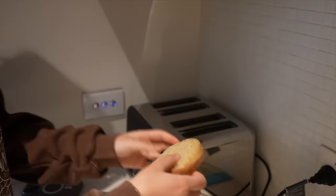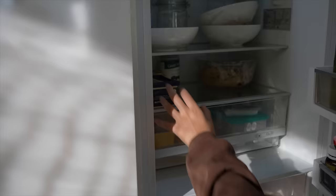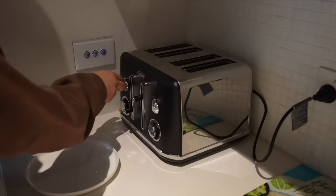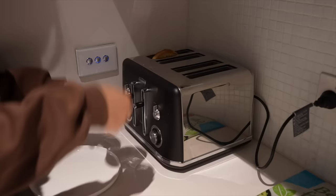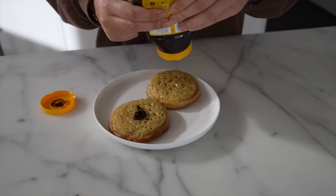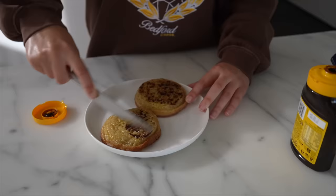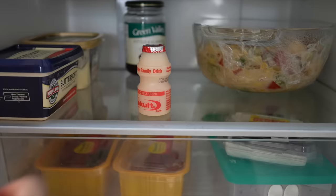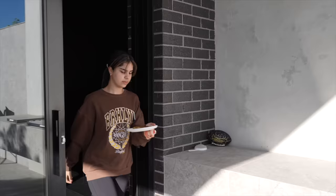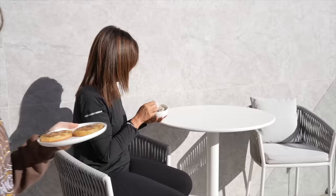Now it's time for breakfast — I'm going to have crumpets today. I honestly haven't been having really creative breakfasts lately; I've just been loving toast or crumpets, very simple and easy. Of course, if you've seen my other videos, you'd know I love having Vegemite on my toast — a classic. I normally grab a Yakult as well to have with my breakfast.